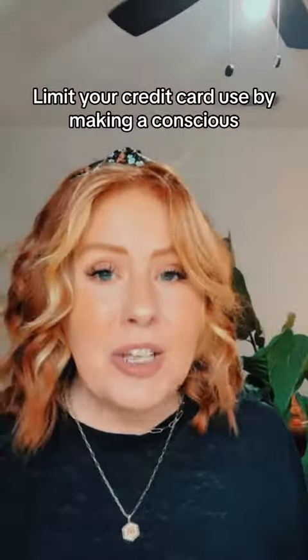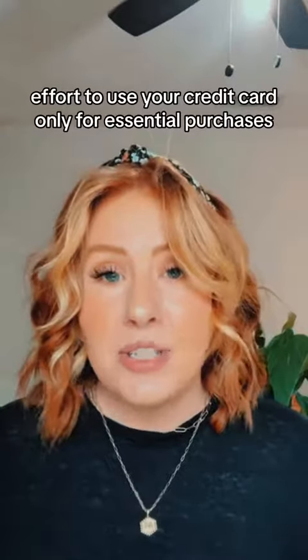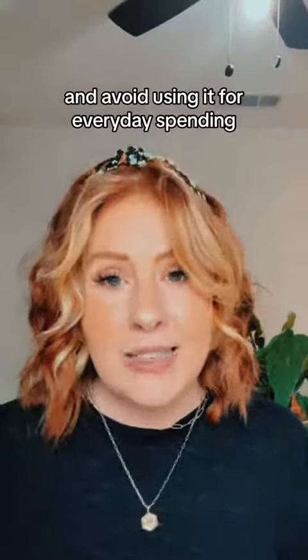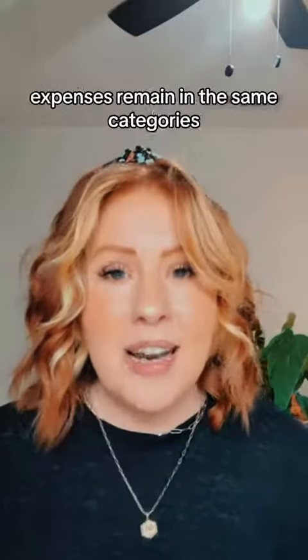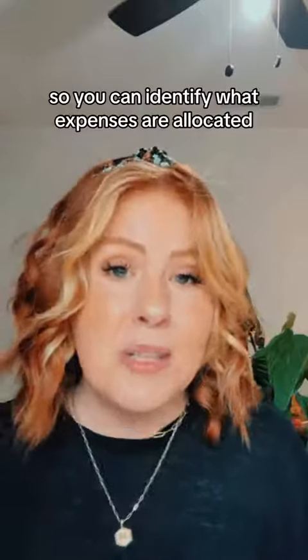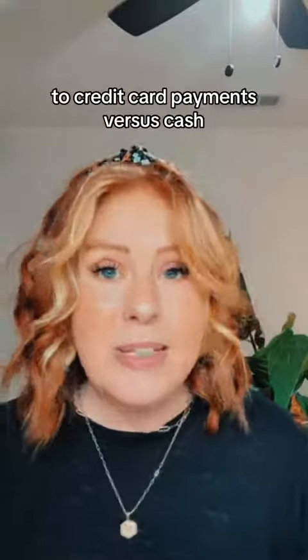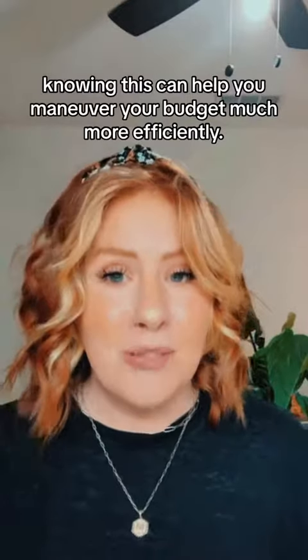5. Limit your credit card use by making a conscious effort to use your credit card only for essential purchases and avoid using it for everyday spending. Unless it is an emergency or unexpected situation, expenses remain in the same categories, so you can identify what expenses are allocated to credit card payments versus cash. Knowing this can help you maneuver your budget much more efficiently.